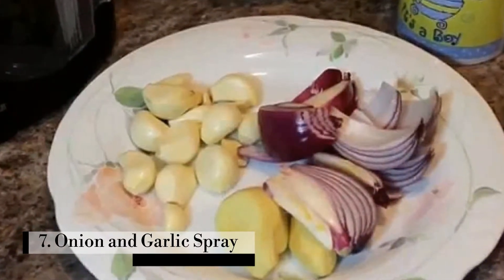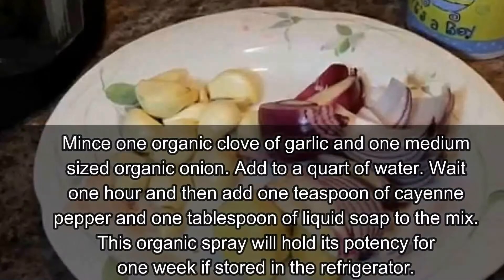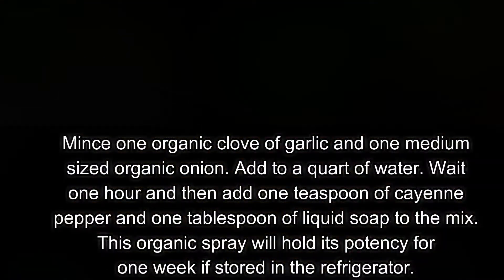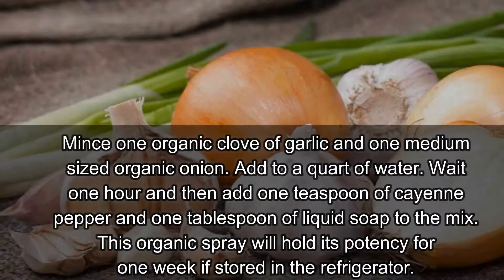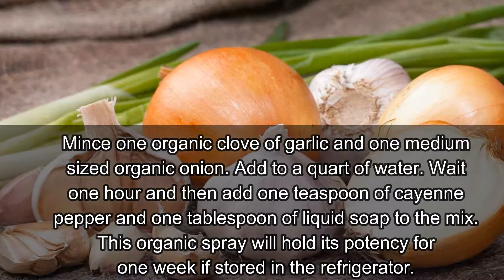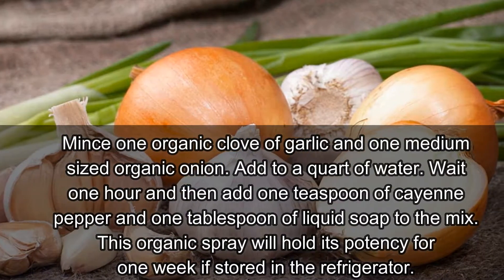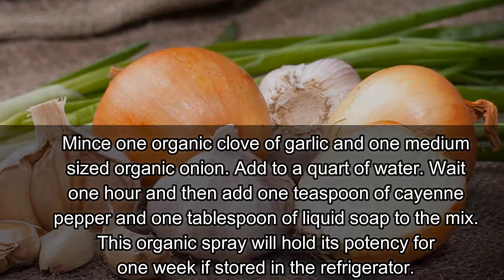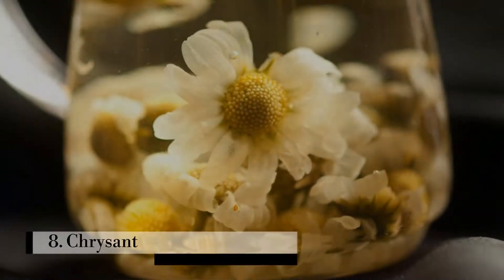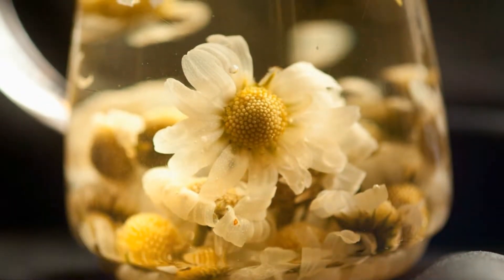Mince one organic clove of garlic and one medium-sized organic onion, and add to a quart of water. Wait one hour, then add one teaspoon of cayenne pepper and one tablespoon of liquid soap to the mix. This organic spray will hold its potency for one week if stored in the refrigerator.